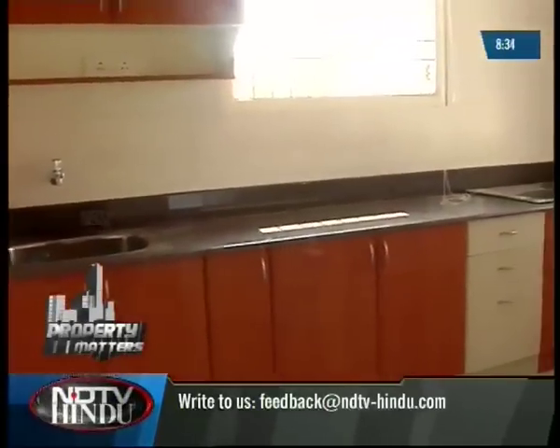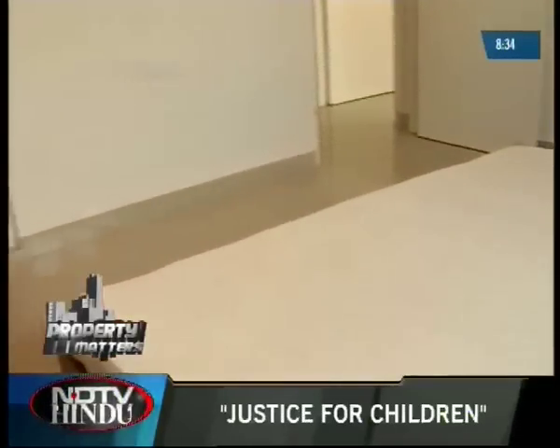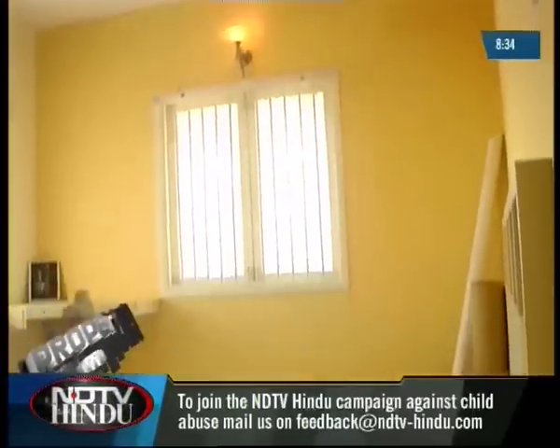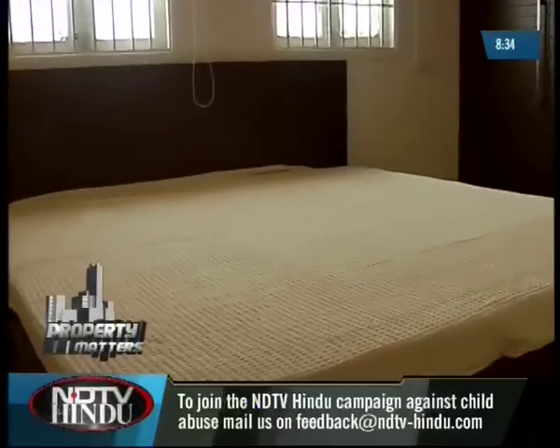We had a chance to visit a 3 BHK model flat and noticed they have provided a separate sitting and dining space. The kitchen has loft facilities and a separate work area. The bedrooms have attached bathrooms, and each room is well-ventilated through cross ventilation and open-to-sky windows. Every flat has been designed according to Vastu.